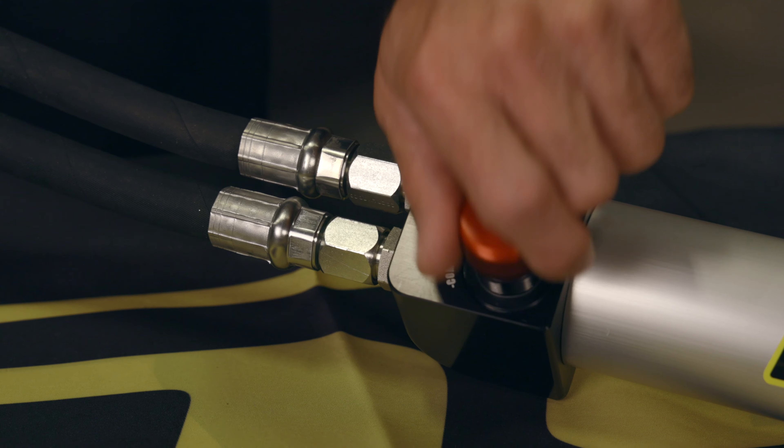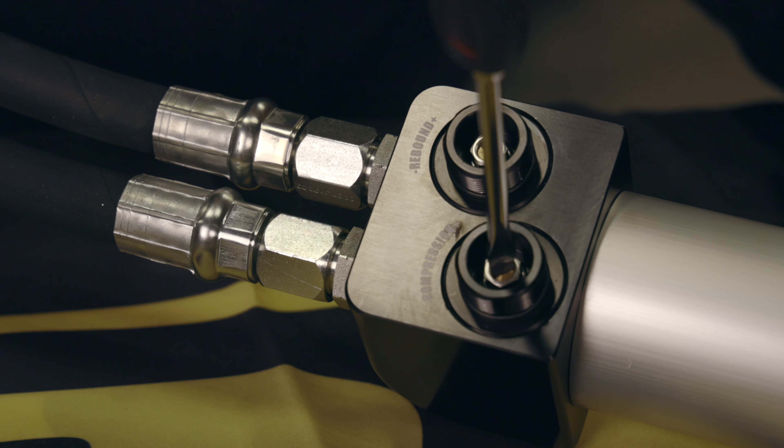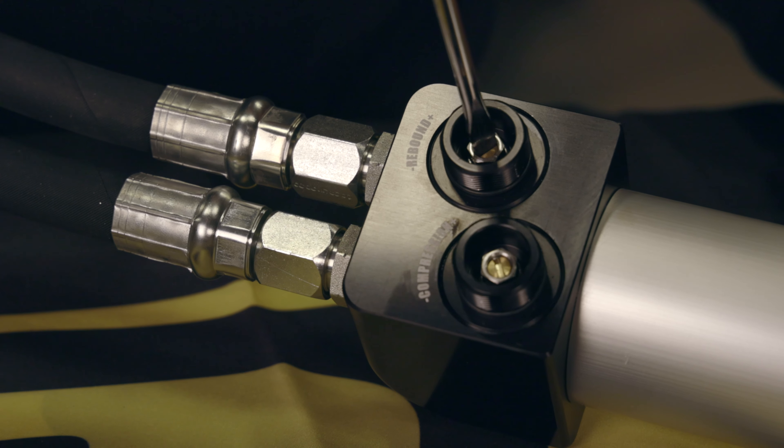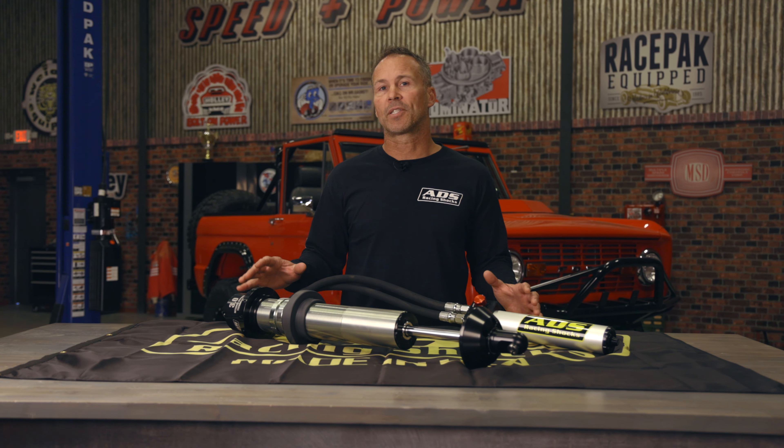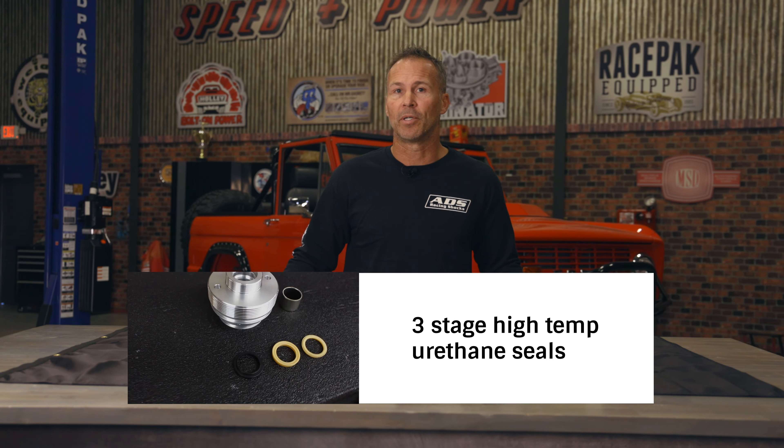Our 4-way adjustable reservoir allows you to independently adjust both the high and low speed events on both the compression and rebound strokes. MBR shocks are specced with 3-stage high-temp urethane seals for unsurpassed sealing capability.